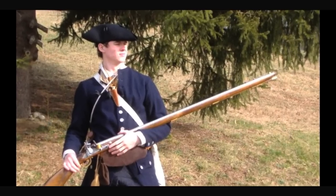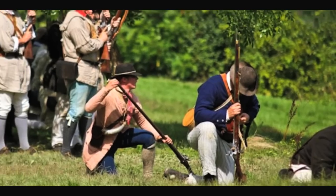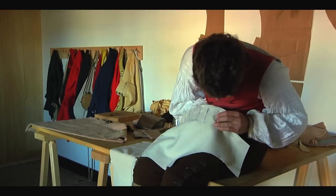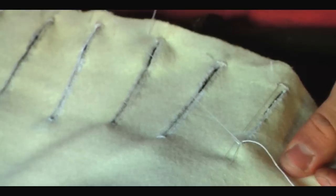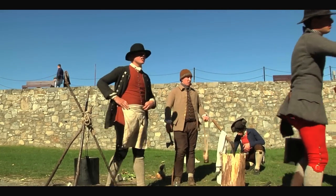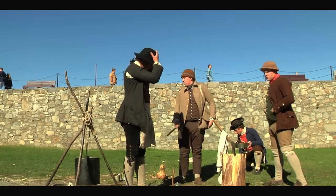Locally we have some local re-enactors that I hooked up with, and from there I got more and more involved into better units, more authentic units. All of our clothing, for example, are made right on site. It's all hand stitched, fit for the person, including our shoes. All of our iron work, our axes and tools that we use, are all handmade out of the right materials. It's all hand forged.